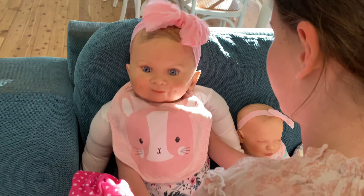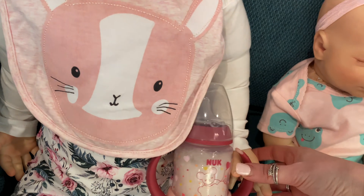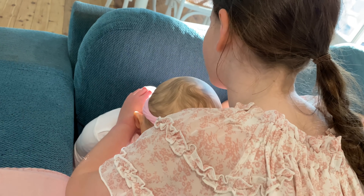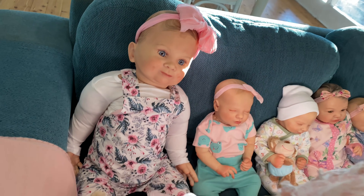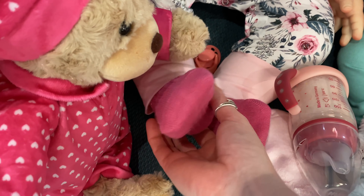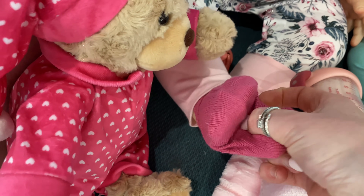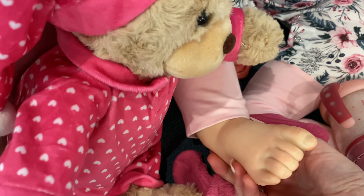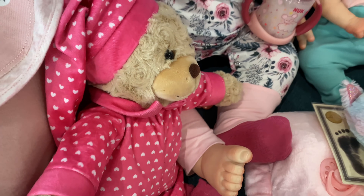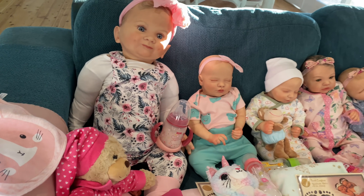She even has her own sippy cup because she's a big girl now. Aaliyah's just going to take her bib off so we can see her pretty overalls — look guys, they're so pretty. And she has such big feet! I'll show you her feet guys — can you see? They're so big, she would need big shoes.